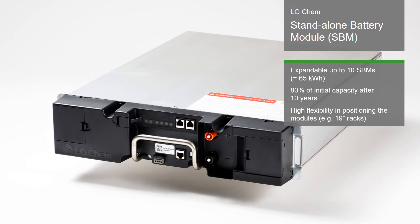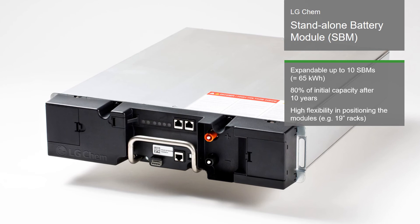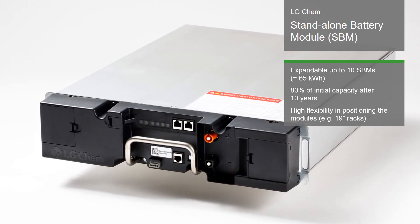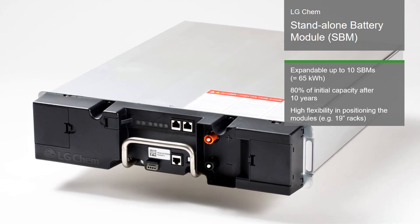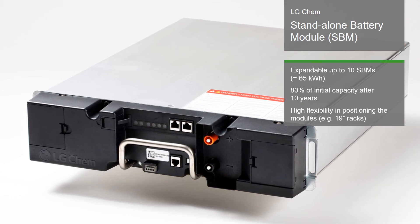The system is durable and easily maintained, retaining 80% of its initial capacity after 10 years. Additionally, the system works with most battery inverters, is space efficient, and designed to fit into a standard 19-inch rack, all of which convinced the jury of its outstanding character.